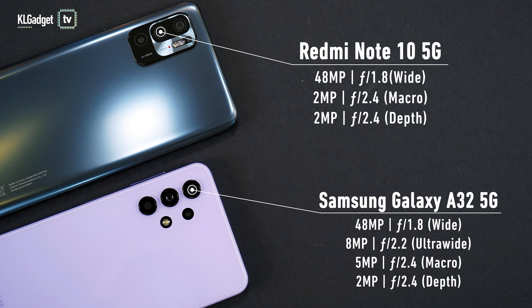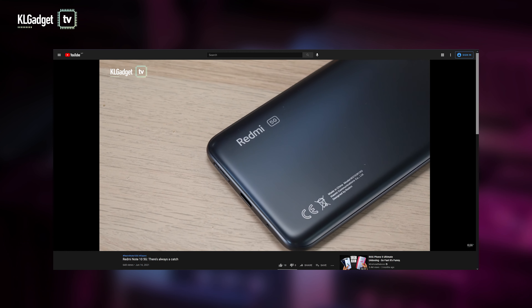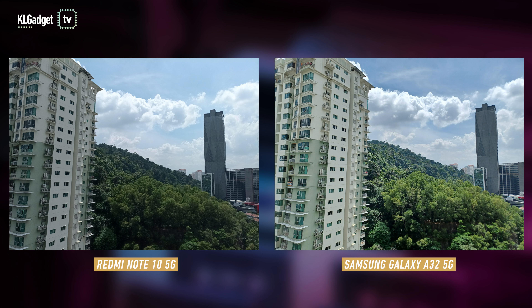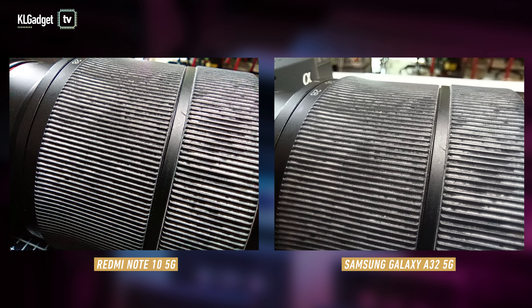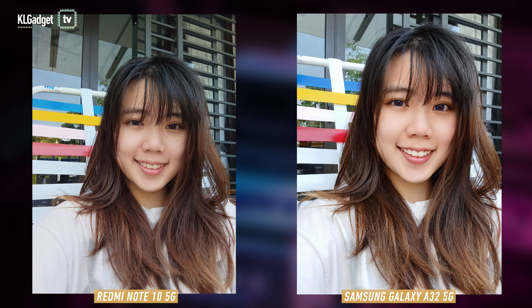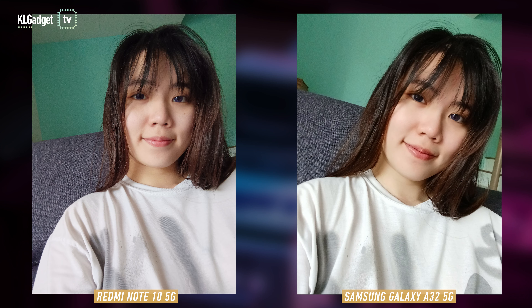Moving on to the cameras. They both sport a 48MP main lens and a 2MP depth sensor, but the Galaxy A32 has an extra 8MP ultrawide lens and a slightly better 5MP macro camera. Now, if you've watched my recent Note 10 video, you'd know that the camera quality isn't that great — but the shocking thing is it's still better than the Galaxy A32. With AI features turned on, the Note 10 offers better colours and deeper blacks. The macro shots are almost equal in sharpness and details, but the Galaxy A32 captures brighter shots. When it comes to low-light images, the Note 10 is a clear winner as it takes brighter shots and has better details. However, the Galaxy A32 is better at selfies, as the Note 10 selfies look washed out and aren't as sharp.